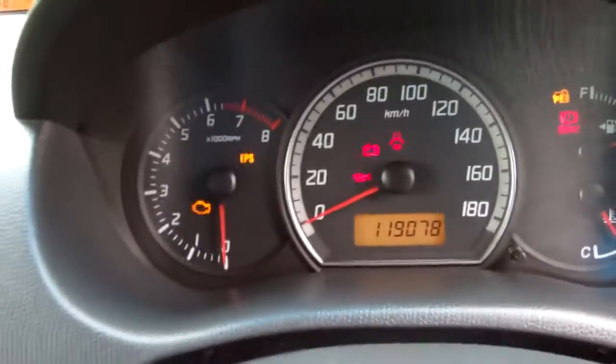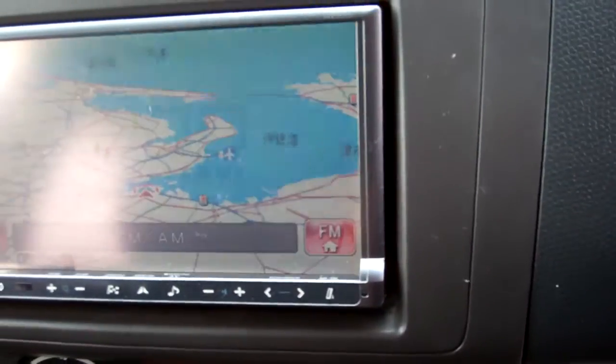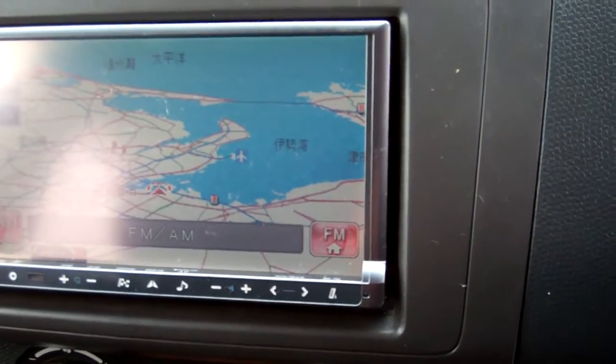ABS brakes — great safety feature. Some sort of sound system here. It has a band expander installed too, which is always good — gets Kiwi stations.